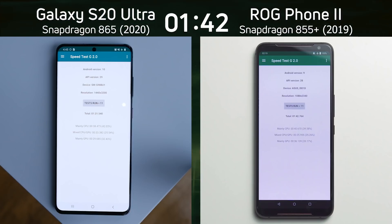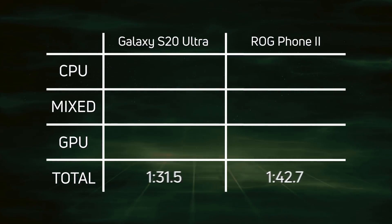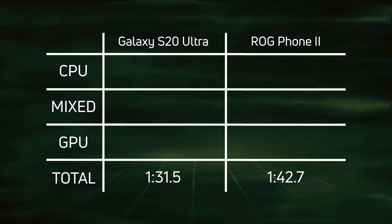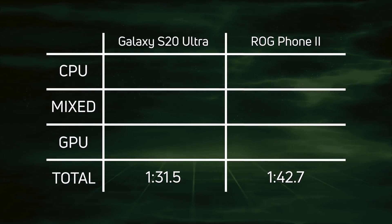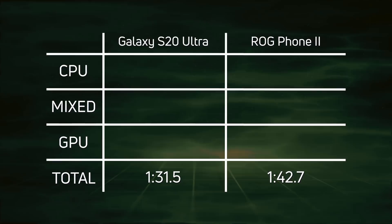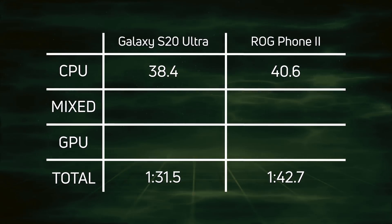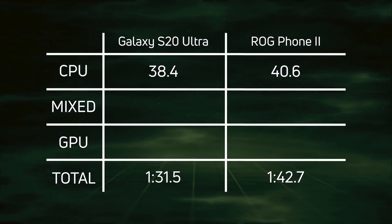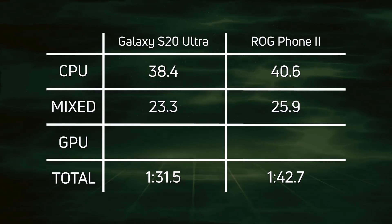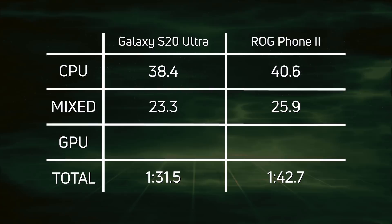Let's break down the scores and see exactly what happened. As expected, the Galaxy S20 Ultra with the Snapdragon 865 won overall: one minute 31.5. Then 11.2 seconds later came the Asus ROG Phone 2 at one minute 42.7. On CPU, it was 38.4 versus 40.6 — a clear win for the Galaxy S20 Ultra, though maybe not as much of a win as I was expecting. In the mixed CPU/GPU it was 23.3 versus 25.9 — again a win by the S20 Ultra.